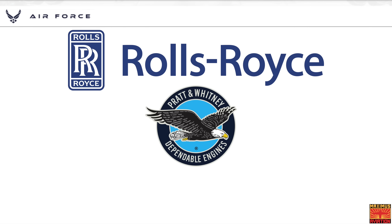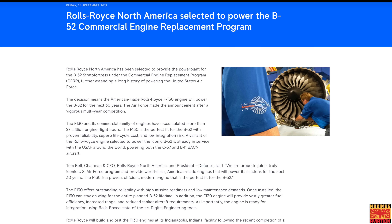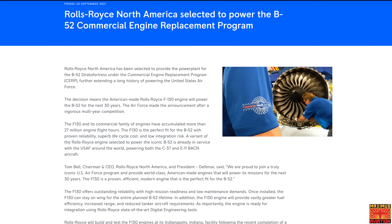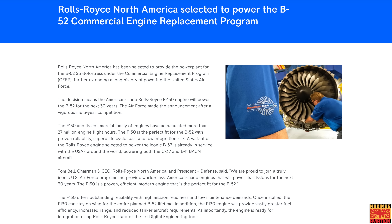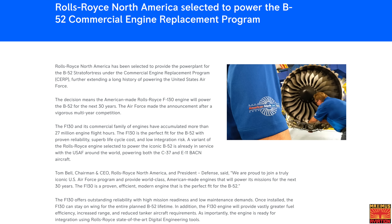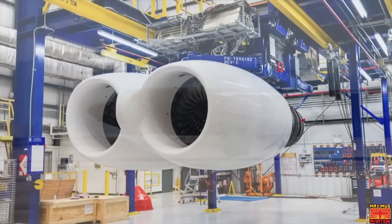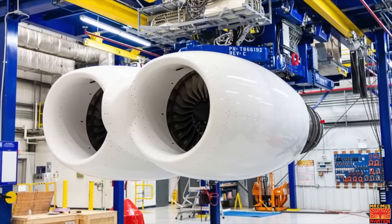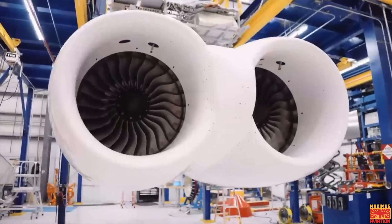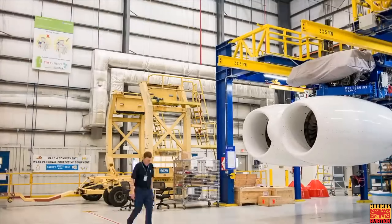With Rolls-Royce, Pratt & Whitney, and General Electric Aviation all in the running, after a three-year-long battle — almost exactly three years to the day — in 2021 Rolls-Royce was awarded the $500.8 million dollar contract. That gets us caught up to today and Rolls-Royce's announcement that they have begun testing the new F-130 engines. The F-130 is Rolls-Royce's military designation for these engines, but these workhorses have been shuttling the rich and famous around the world since 1995.